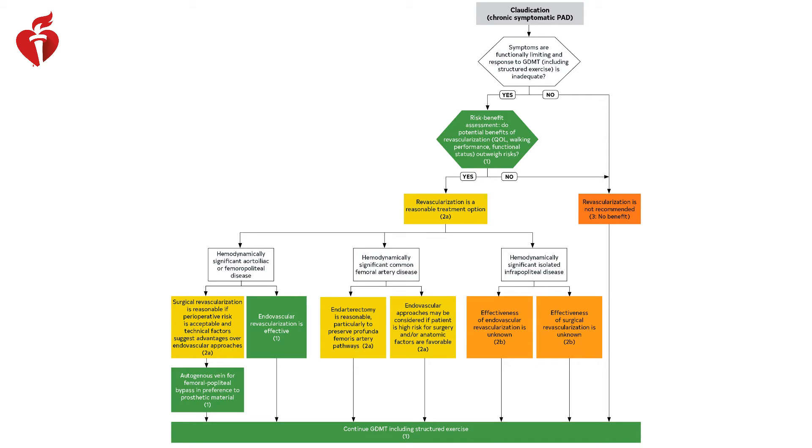That discussion should involve weighing the risks versus the benefits of proceeding down that path. Revascularization is reasonable in this situation, and what revascularization options should be considered depends on anatomy. We've spent time on how to manage aortoiliac disease, acknowledging that endovascular revascularization is effective and surgical revascularization is reasonable. We've looked at common femoral artery disease, which can be at times controversial, and we acknowledge we still have a lot to learn about managing that. We've also touched on the fact that we don't really know whether revascularization below the knee is beneficial or harmful in patients with chronic symptomatic PAD.